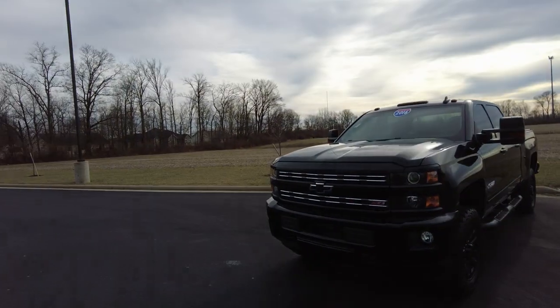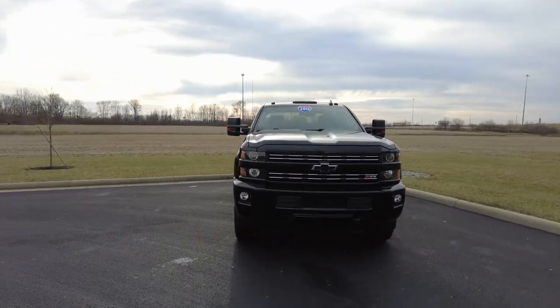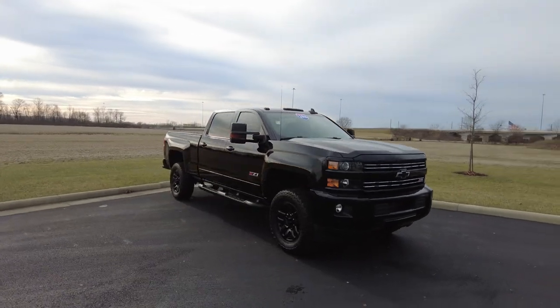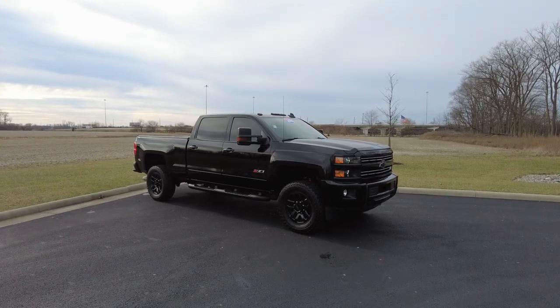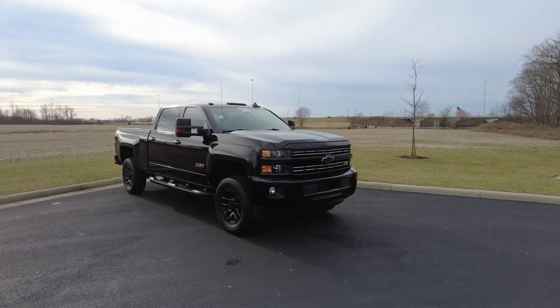Hey everyone, Mike Sherry here at Paul Sherry Used Cars. Today I'm out reviewing this 2016 Chevrolet Silverado 2500, also known as the three-quarter ton pickup truck. It is the four-door crew cab. It is also the Z71, which is the four-wheel drive off-road package for their pickup trucks, and it has the appearance package known as the midnight appearance package.